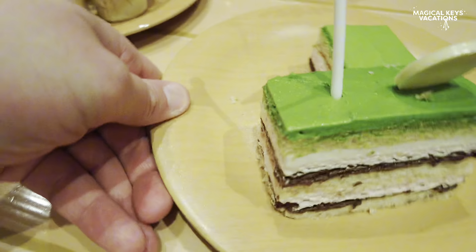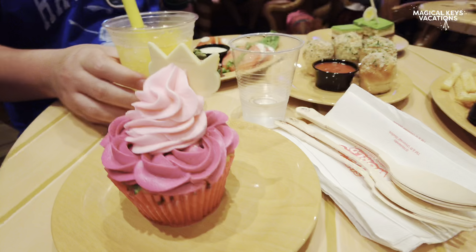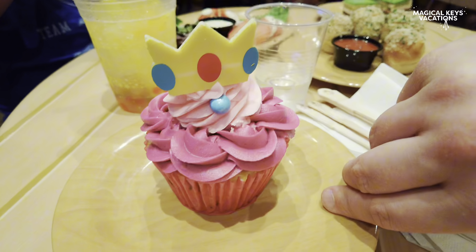We also have the piranha caprese salad, because who doesn't love a caprese salad, especially when it looks like the piranha plant. We also got the mountain beanpole cake, which looks delicious — layers of vanilla, chocolate, and strawberry cake with matcha on top. And then of course the Princess Peach cupcake, which is just so adorable and cute.